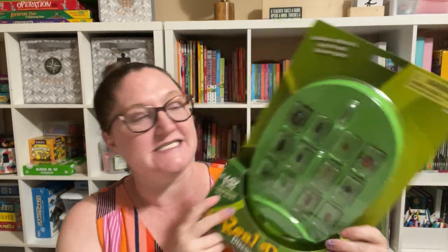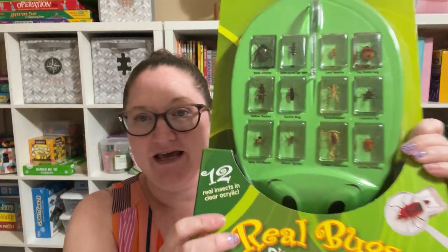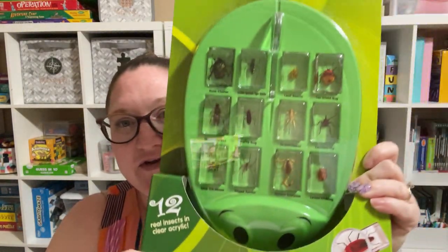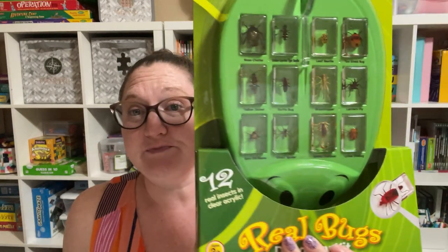The first thing is this Real Bugs Discovery Kit. It has a scorpion, which my six-year-old was very excited about. We used to have real ones in our last house, which I was not so excited about. But she's very excited about these.